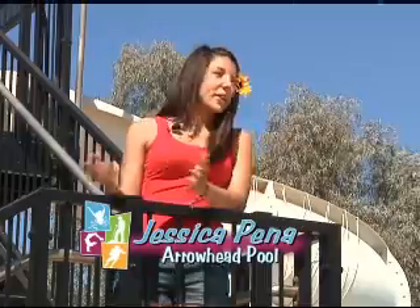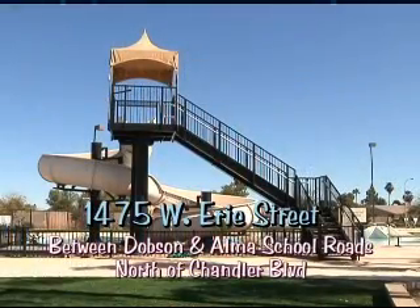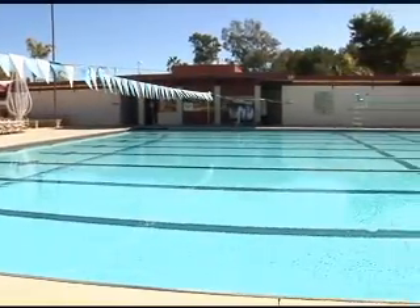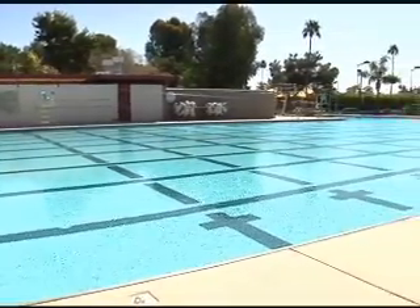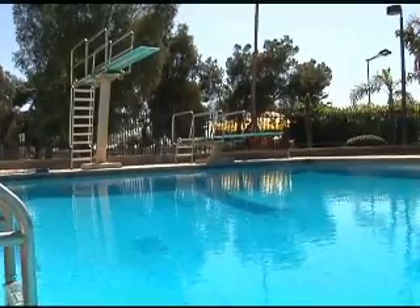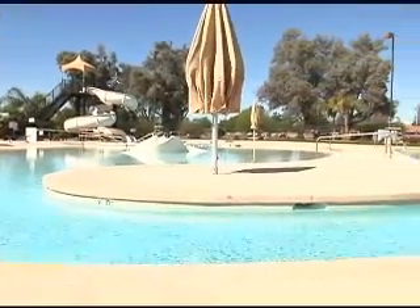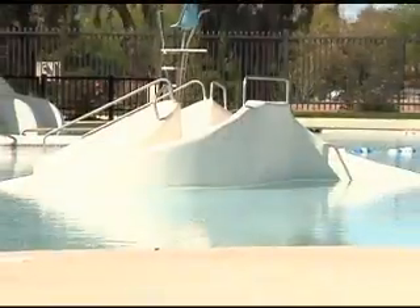I'm here at Arrowhead Pool — this is a great place to be. From personal experience, I've been coming here since I was 6 and it's just so much fun. Arrowhead Pool is located at 1475 West Erie Street, between Dobson and Alma School Road, north of Chandler Boulevard. This facility has an L-shaped 50-meter pool with depths from 3 to 12 feet, a 1-meter and 3-meter diving board. There's also a zero depth entry family play pool that includes a water slide, lazy river, and toddler slide.